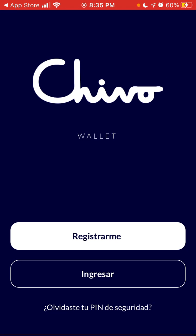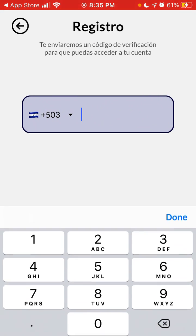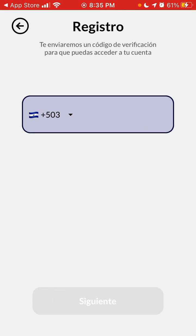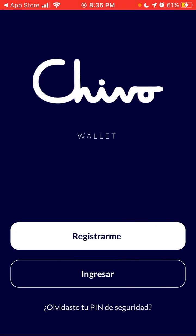You can just register here, enter your phone number and register. That's how it works.